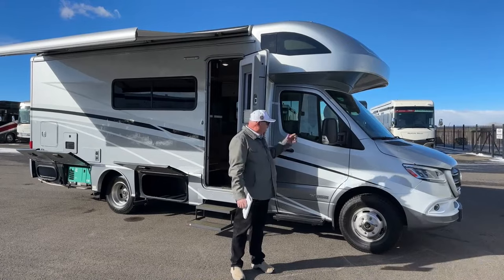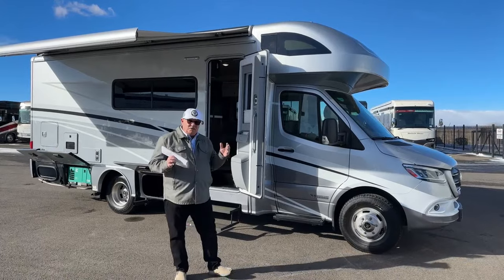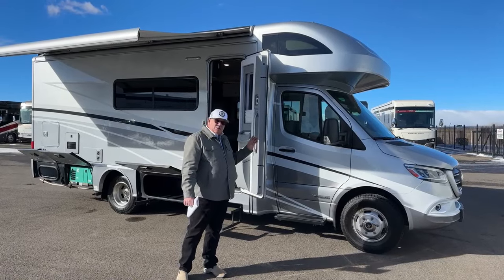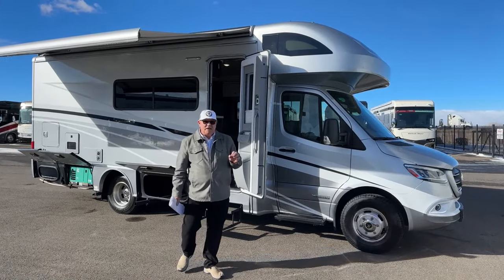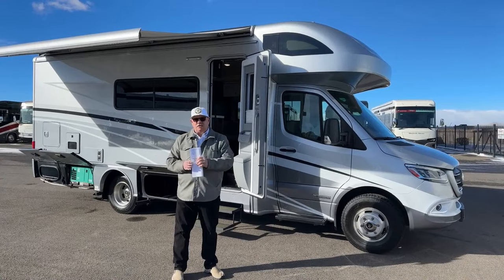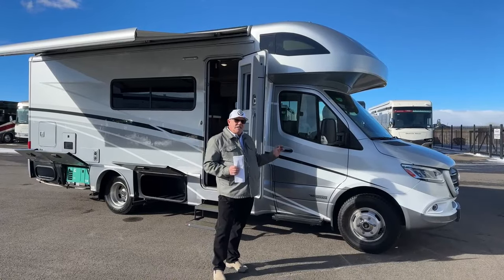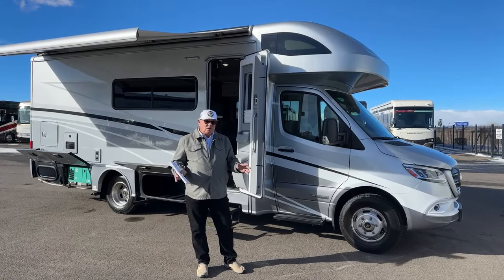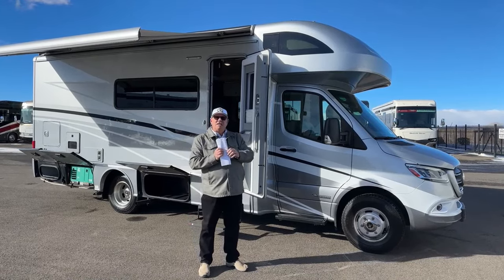Today it's my privilege to show you a recent trade-in we just got. I can choose any unit I want that comes in on trade or is brand new here on the lot, and I specifically requested to do this one. I'm a big fan of the Winnebago Navion that we sell. This is a View — they're identical; the name on the side is the only difference. This particular floor plan in this 2020 model is the 24D, and I'm going to show you why that is the absolute best floor plan of the three, at least in my opinion.